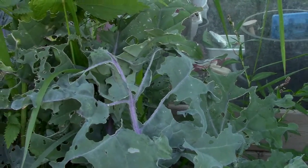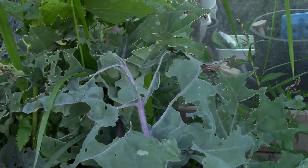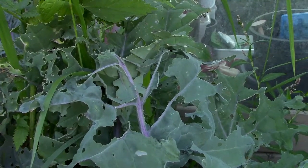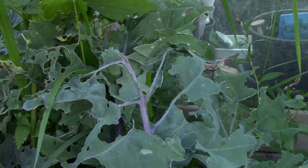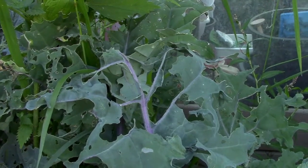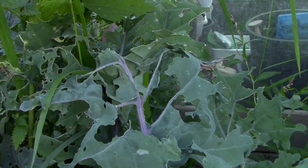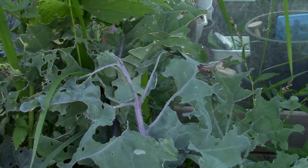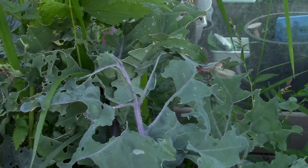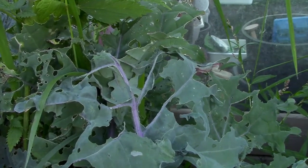Red Russian kale is a pretty aggressive grower, so I don't think these have been killed and I think we'll still get a harvest out of them, which is still pretty awesome. Hopefully you enjoyed this video — if nothing else it's some food for thought, or in this case definitely some thought for your food and the biology and ecology of your food, which I think is all too often overlooked.